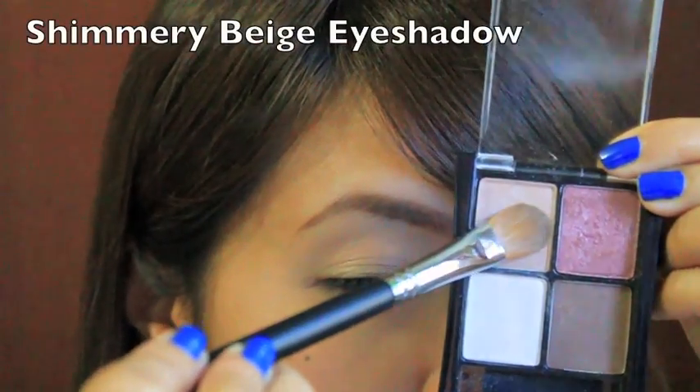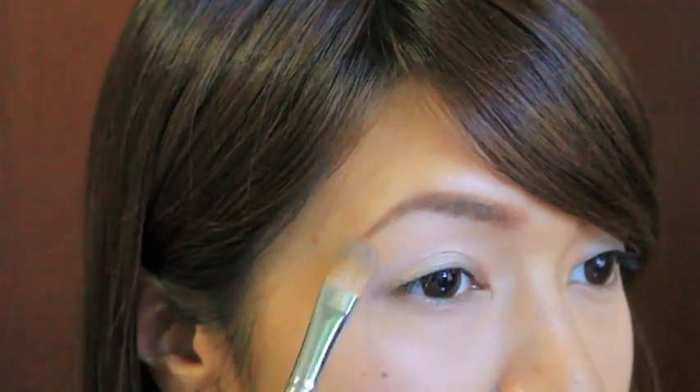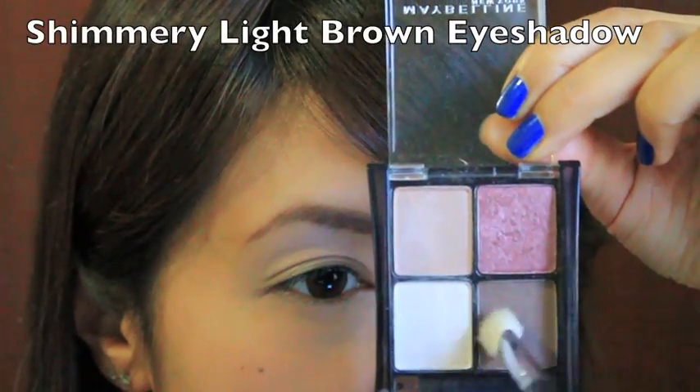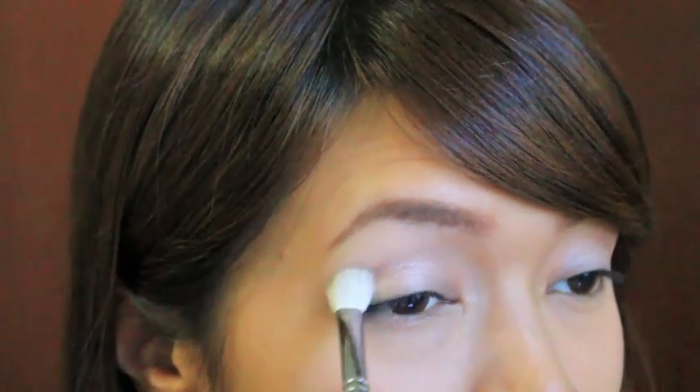I use the shimmery beige color and I apply this underneath my brows as a highlight. I do find that this gives my brow a bit of a lift. To define my eyes even more, I use a light brown color and I apply this right in the crease with my Sigma blending brush and blend it away to give it a really natural look. Doing this also creates deeper set eyes, which makes me look more awake.